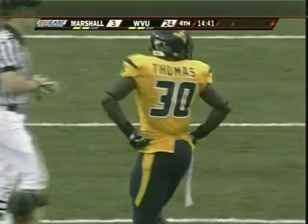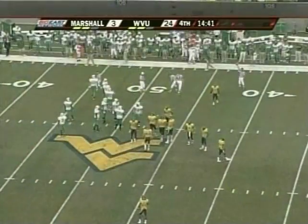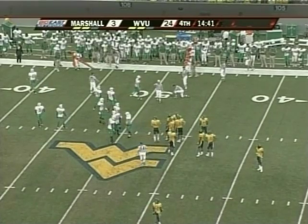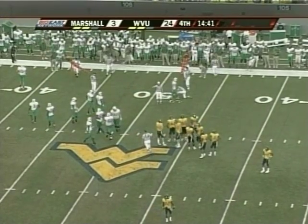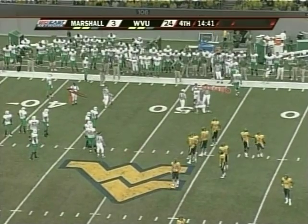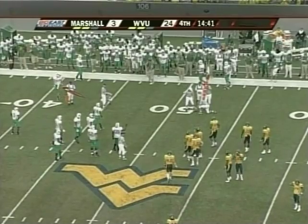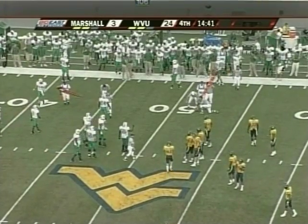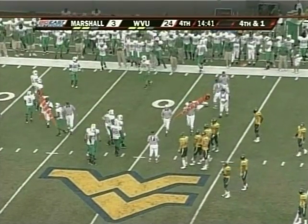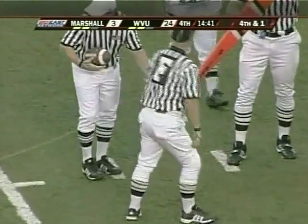They're going to call for a measurement here. If he didn't get it, it will be fourth and short. Without a doubt this is four-down territory, down 24 to three. They bring the sticks out — just short. So it's fourth and a few chain links for Marshall.